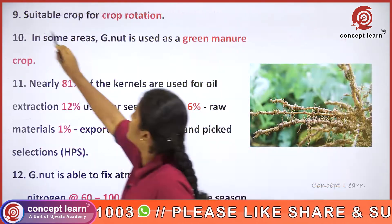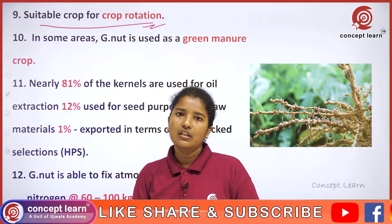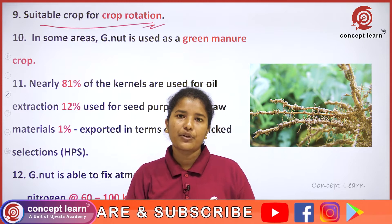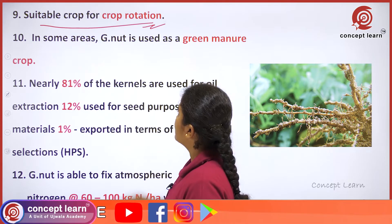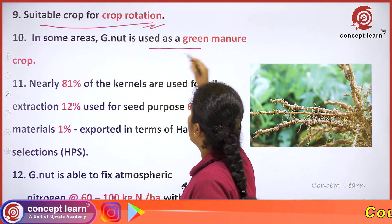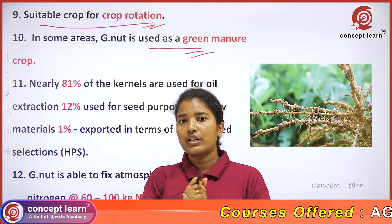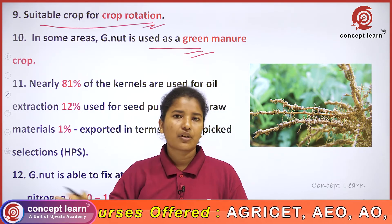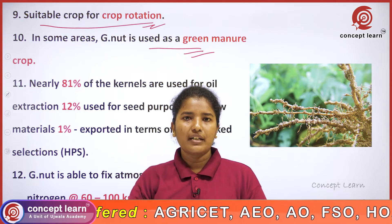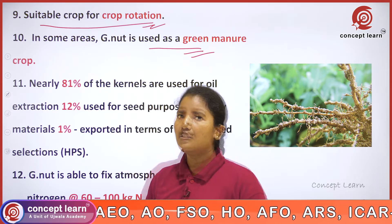Groundnut is also suitable for crop rotation as it is an easy-growing crop. In some areas, groundnut is used as a green manure crop — since it has nitrogen-fixing ability, it is incorporated directly into the soil, adding significant nutrients to the soil over large areas.